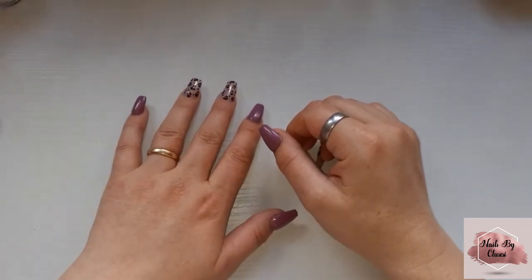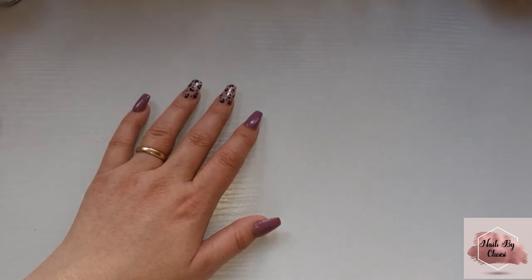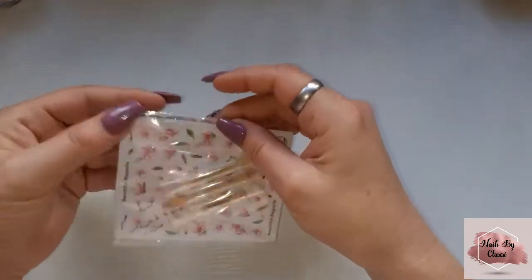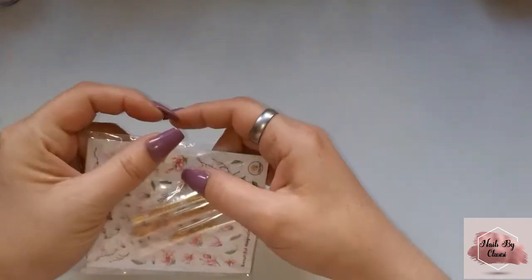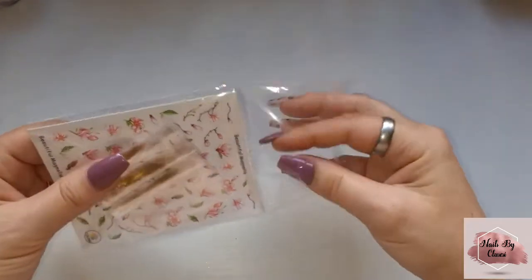Hello my beautiful angels, welcome back to Nails by Luschesi. In today's video I'm going to be showing you things that I won from Sammy Jo Nails giveaway. But first I quickly wanted to show you these that I ordered bloody months ago from AliExpress and they've just turned up.